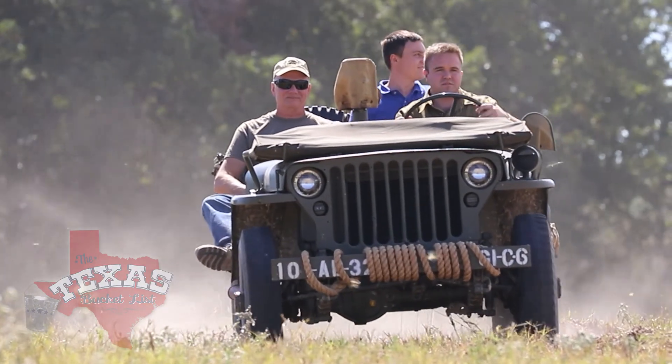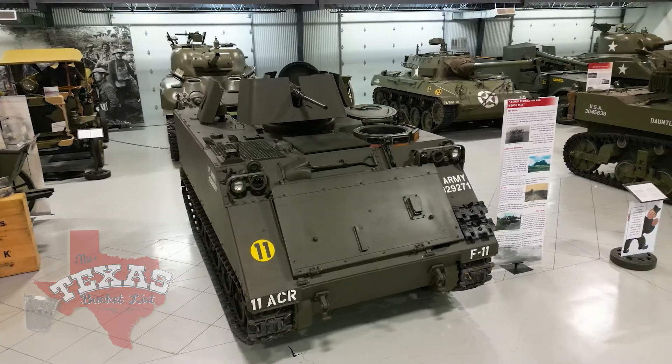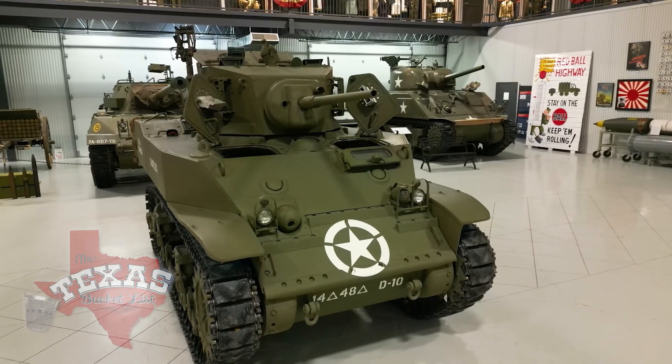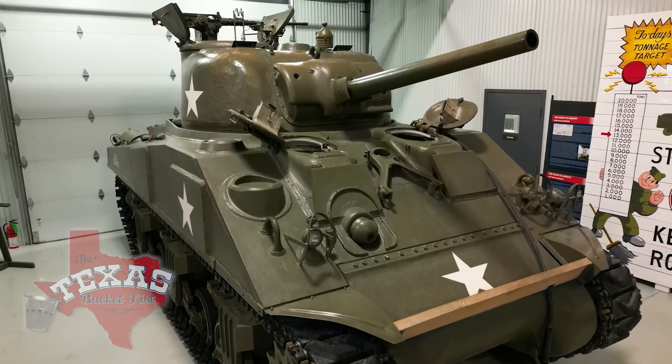He did what they call soft skin — jeeps and non-armored vehicles. He would restore them, play with them, sell them, get a new one. Then he worked his way into armored vehicles, and once he got to the armored vehicles, he stopped selling them and just moved on to another armored vehicle. That collection exploded, and now these massive machines are the centerpiece of the museum.